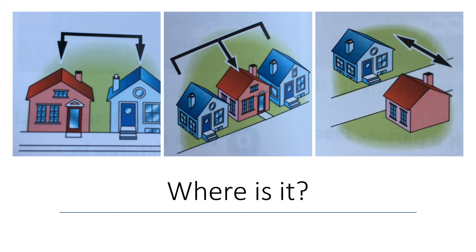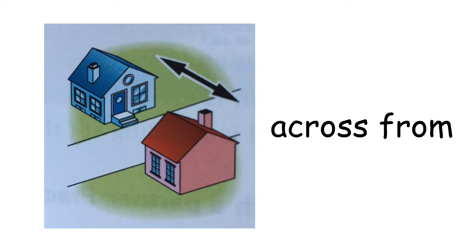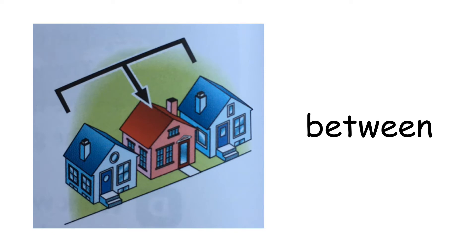Where is it? Next to. The blue house is next to the red house. Across from — the red house is across from the blue house. Between — the red house is between the blue houses.